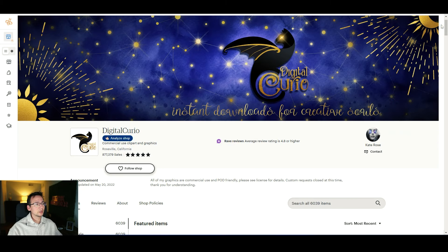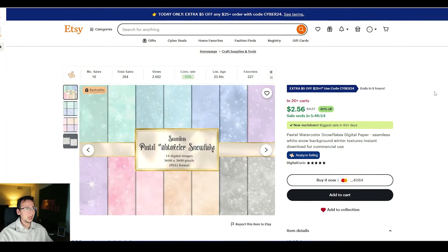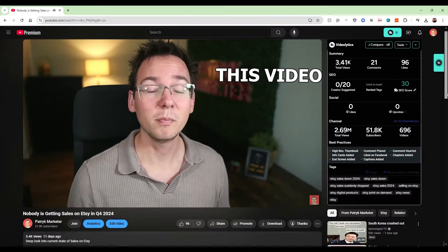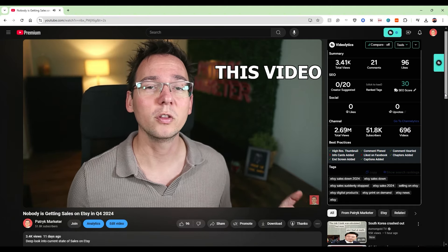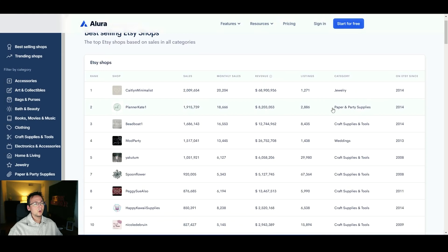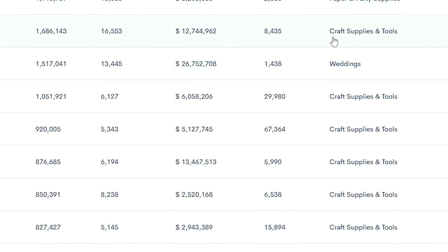So what is this store selling? They're mostly selling clip art as well as digital paper and font prints. If you remember, I made a video talking about what is the best category to sell on Etsy and the answer was supplies. If you look at the top 10 stores overall on Etsy, the dominating category is craft supplies and tools — and clip art, digital paper, and fonts go into this category as well.